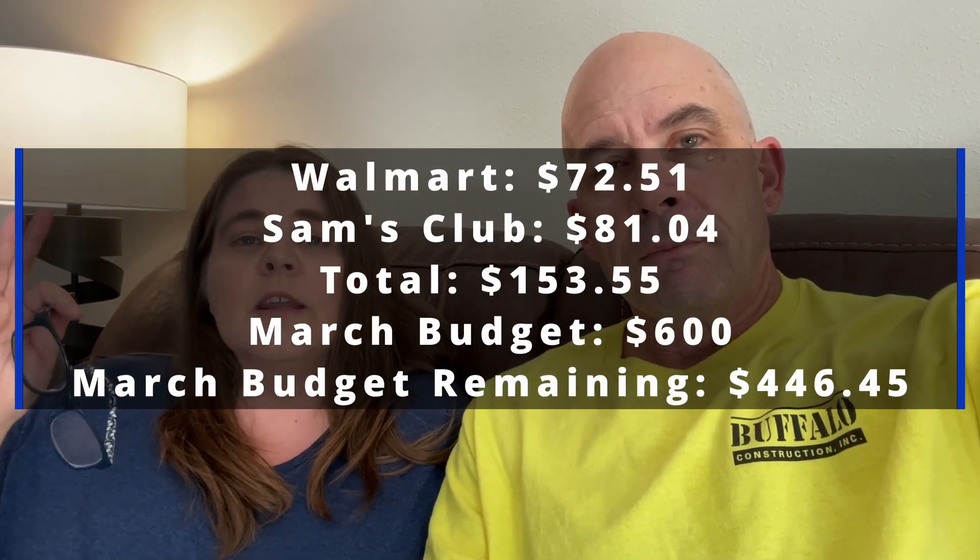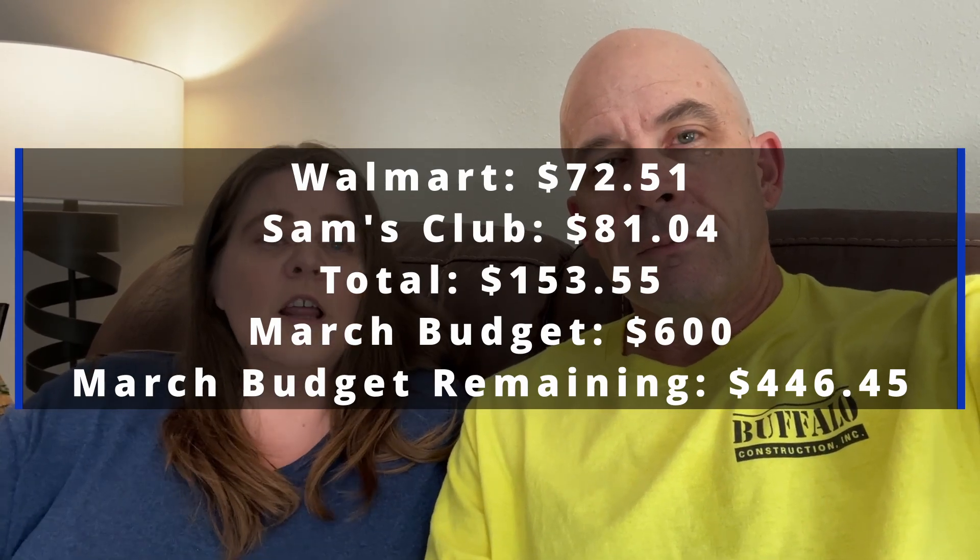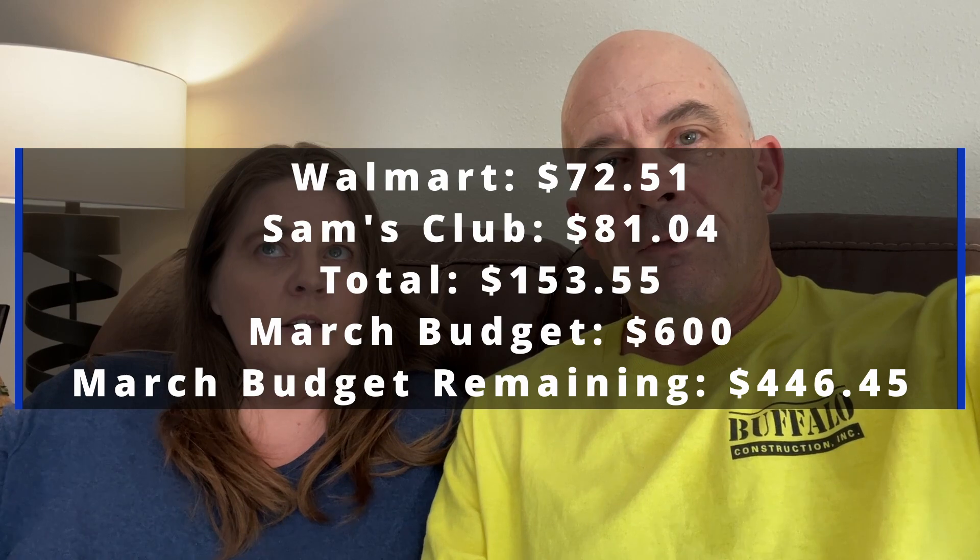For the Walmart haul it was $72.51, and for the Sam's Club haul it was $81.04 — so $153.55 total. Over the next couple of weeks you'll see much smaller hauls. We did throw in a lot of tips throughout the video on the best way to price compare, because that's going to save you a ton of money — comparing store to store and also within the store itself.